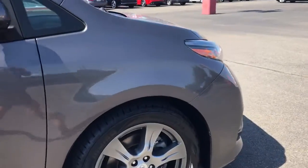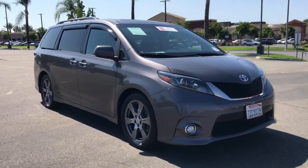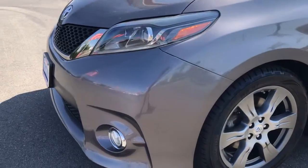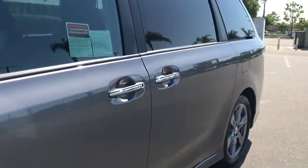These are just some of the great options this vehicle comes with: keyless entry, fog lamps, satellite radio, backup camera, power lift gate, heated mirrors, steering wheel audio controls, heated front seat, power driver seat, and third row seat.